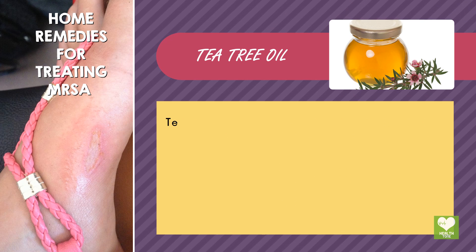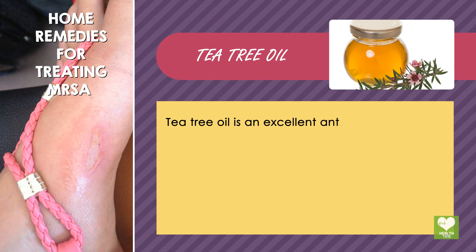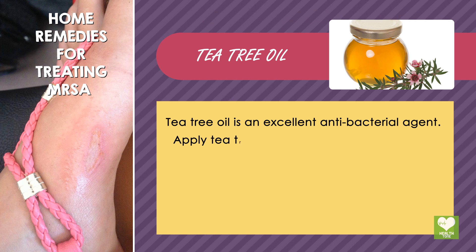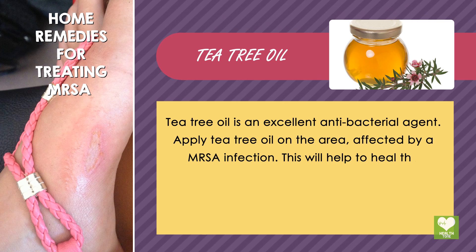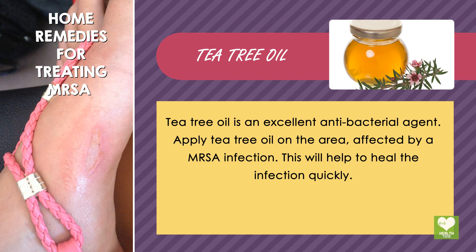Tea Tree Oil: Tea Tree Oil is an excellent antibacterial agent. Apply Tea Tree Oil on the area affected by MRSA infection. This will help to heal the infection quickly.